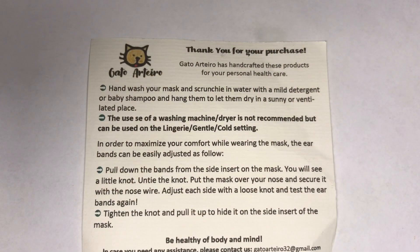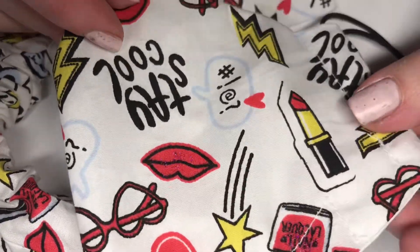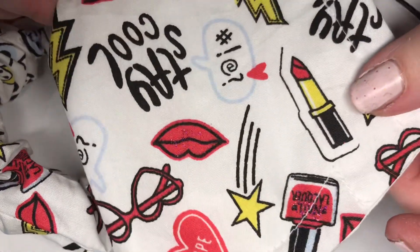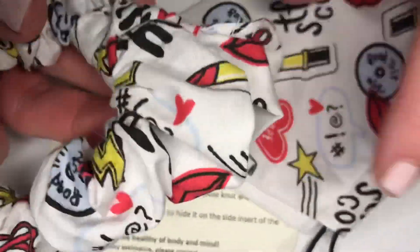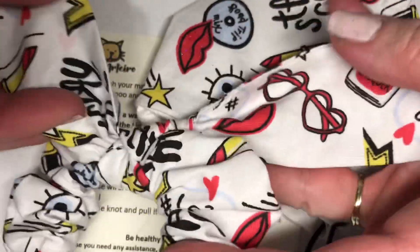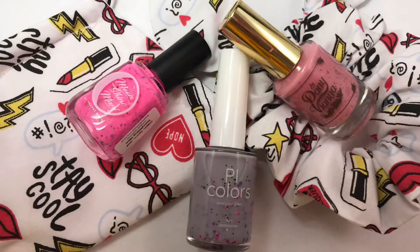The final item I purchased is this fun scrunchie and mask combination. It has a really great pattern that is so fun. The scrunchie has two little ends on it. This is so cute — I cannot wait to wear these. Those are the items I purchased from October's Polish Pickup.